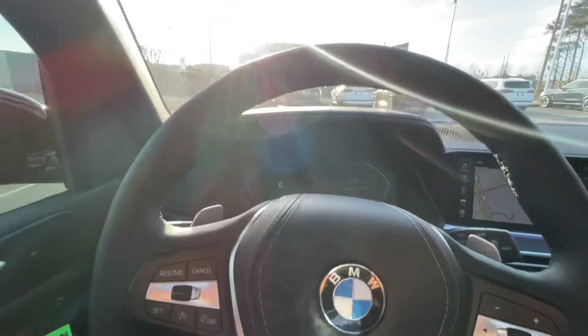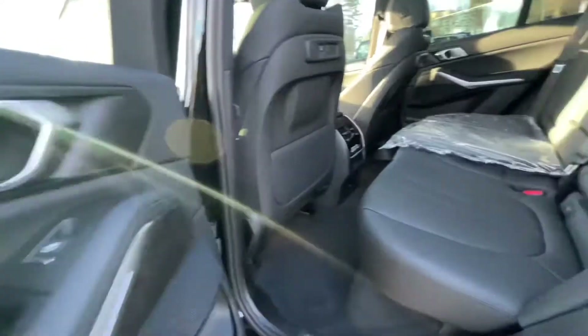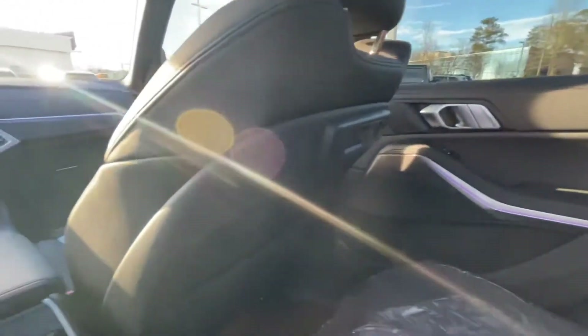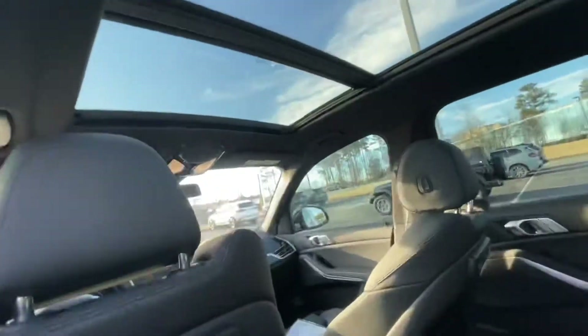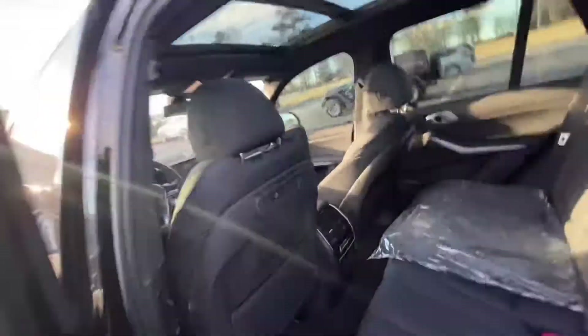Now let's hop into the back and I'll show you some more features. Here we are in the back. This just came off the truck not too long ago, so there's still some plastic in there. You do have dual climate control for the rear as well — very cool. You have your charging ports there. And look at that nice big sunroof — I just love that, especially with that beautiful sky.